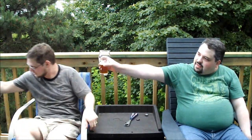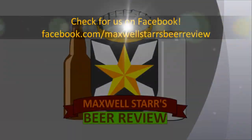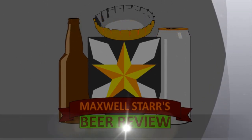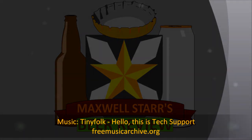Cheers, guys. Scott over here is drinking Bud Light Lime — Bud Light Lime, baby! Cheers, guys.